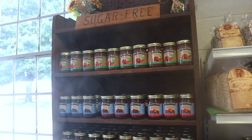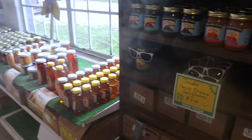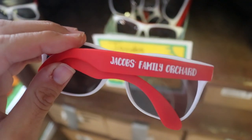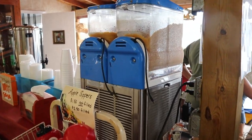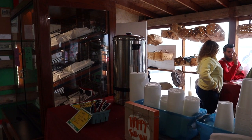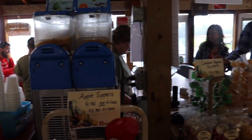They have a sugar-free section and lots of jams, jellies, and honeys — but check this out, for three bucks. And I was looking for a new pair of glasses too. You can either get apple cider frozen on ice or hot apple cider, which would be really good right now because it's a little cold outside.